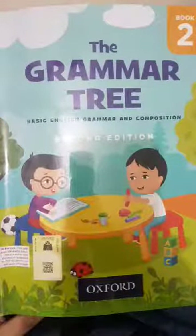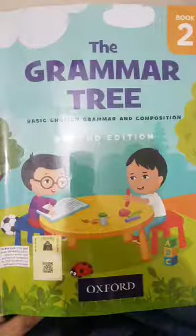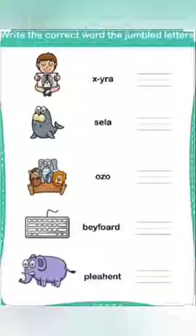Good morning girls, how are you? I hope you are doing well. Take out your grammar tree box today. We are going to do jumbled words. Now look at these words — these are all jumbled up. We are going to rearrange them and make a proper word.